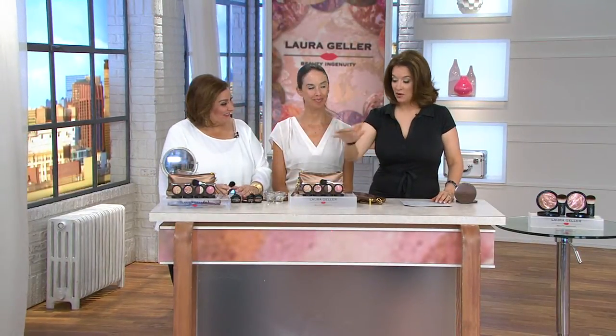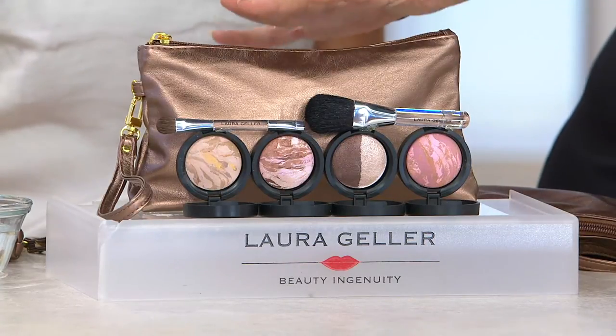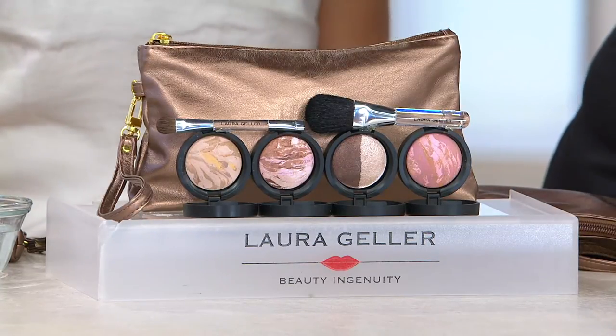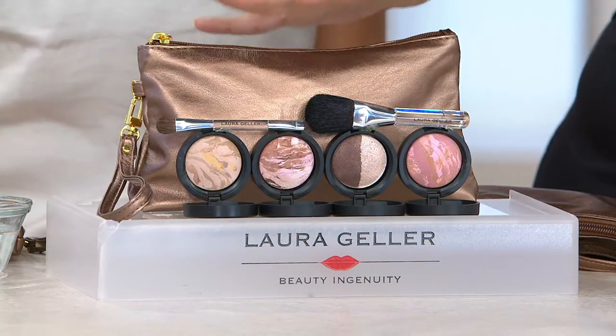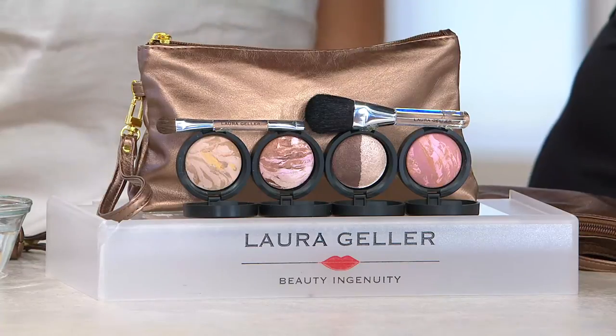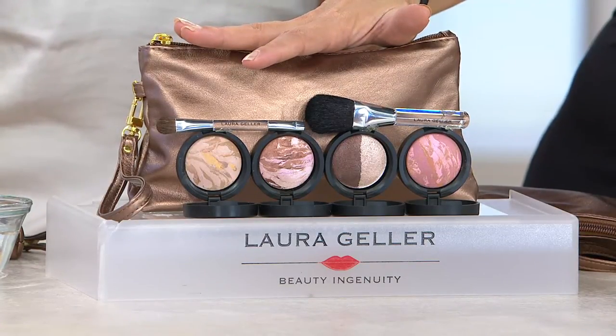Whether you're new, introducing somebody to Laura Geller, maybe you're getting married — this is going to be for every bridesmaid, someone just starting into makeup, or you are like many of us who love Laura and want more and more. For under $40, this is an unheard-of value, plus the bag. This is already very popular just from us telling you about it.